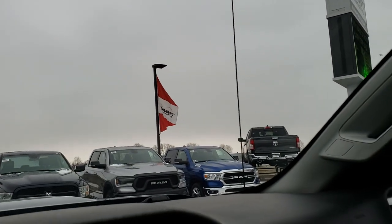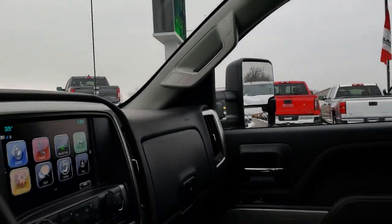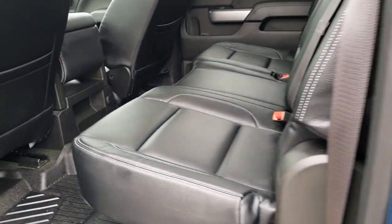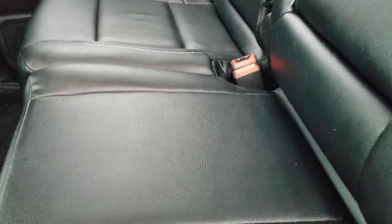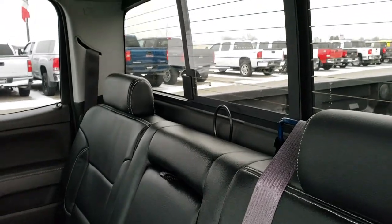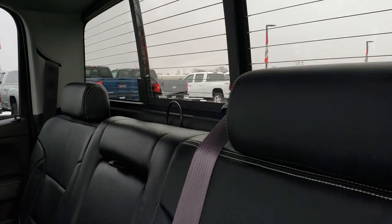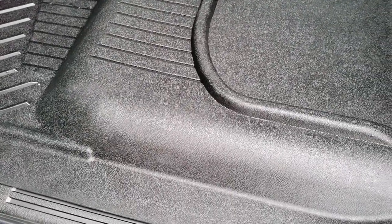The back seats are just as clean as the front seats — no rips or tears back here. It does have the LATCH child safety system for car seats. You get the power sliding rear window with built-in rear defrost. These seats fold up for extra storage. Factory all-weather floor mats throughout the rear, and the carpeting is nice and clean underneath.